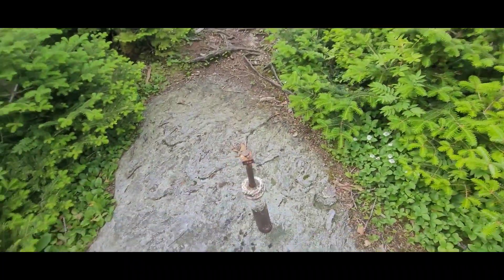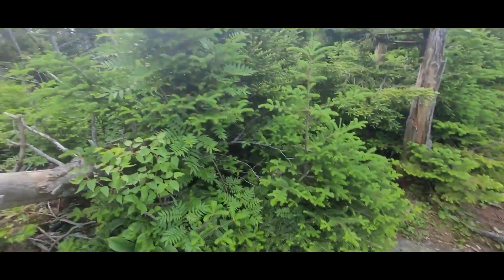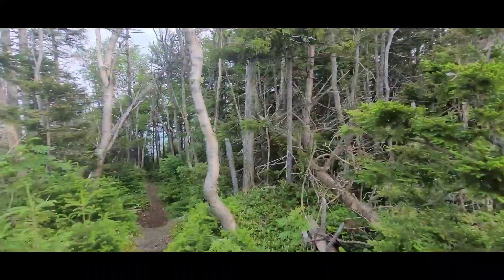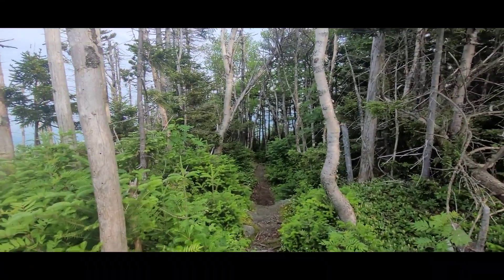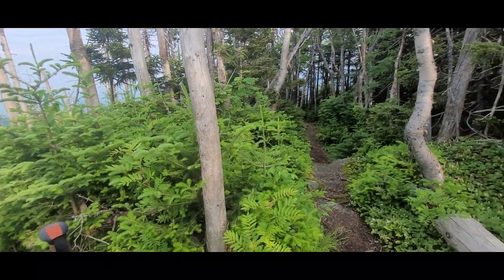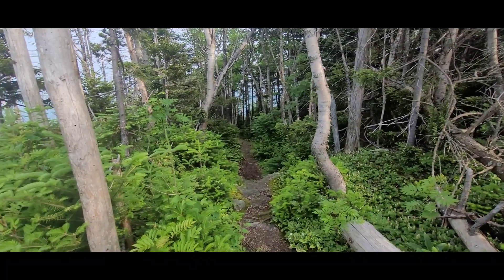I came across something — I don't know what the heck this is. Hazy, hot, humid. It reminds me of when we were in Maine. It was kind of like this, only there was a lot more water available. Here the water situation is very, very sketchy.